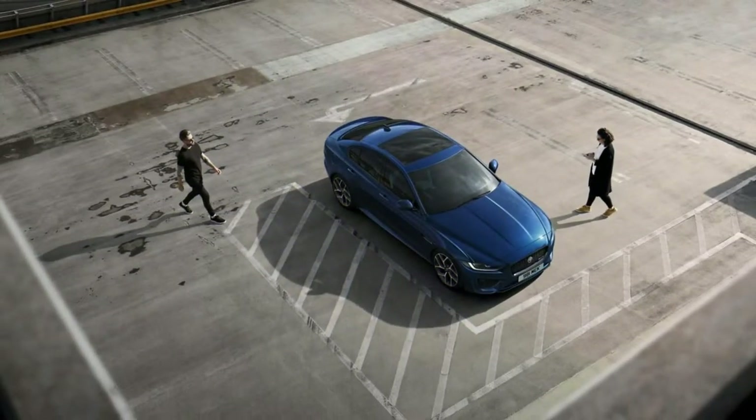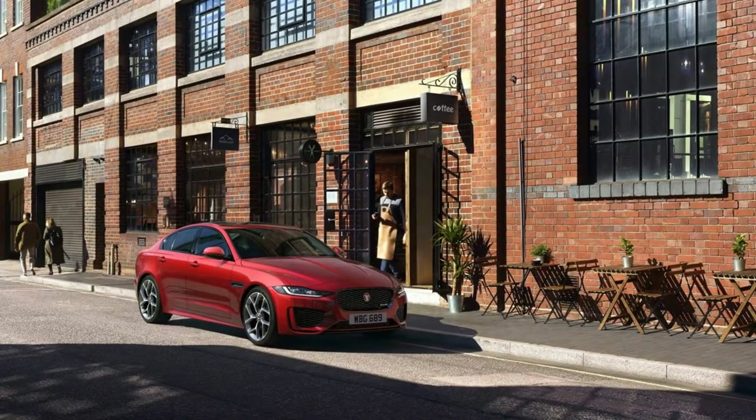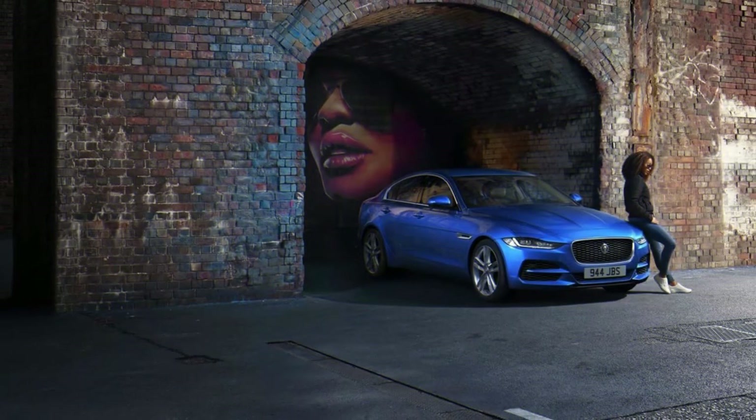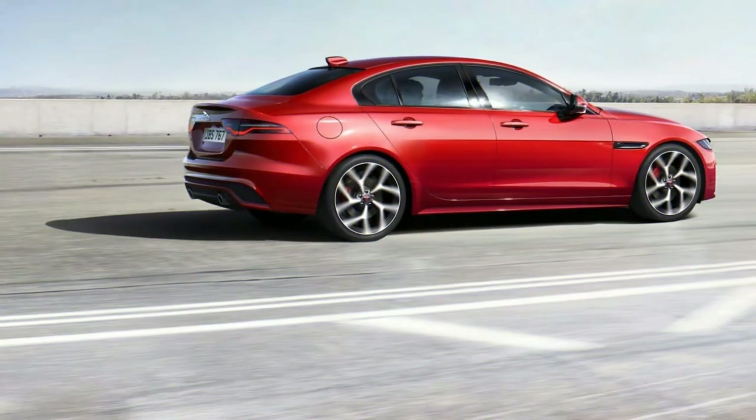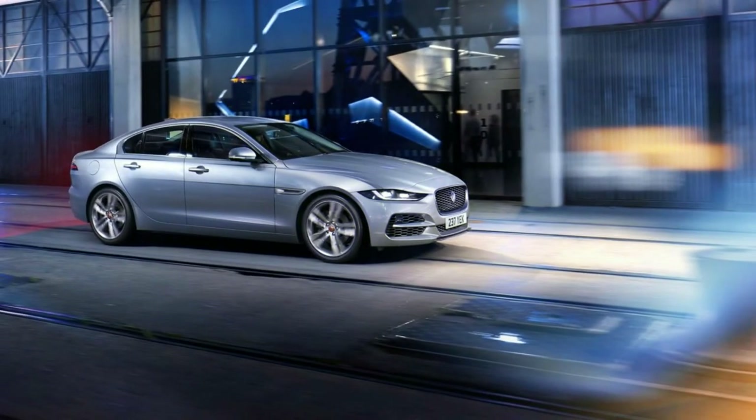The 2020 Jaguar XE has put on new blinders. The interest for diesel economy and supercharged V6 performance were consistently at the edges of its gifts. For 2020, they're no longer of any concern. Jaguar now centers on turbo four motors, shrewdly tuned ride and handling, an astounding warranty and support plan, and a somewhat warmer interior. We give it a 6.4 out of 10.